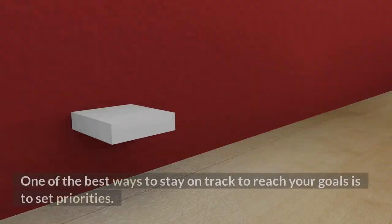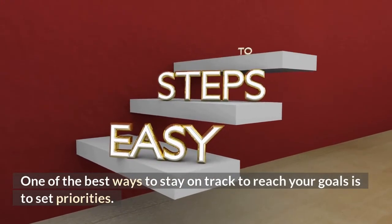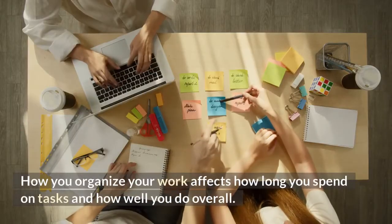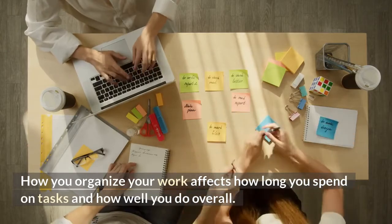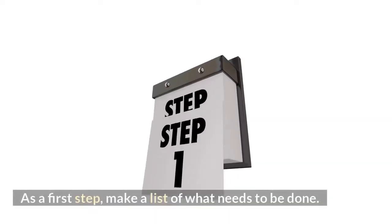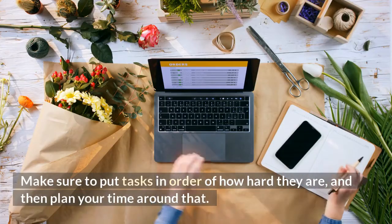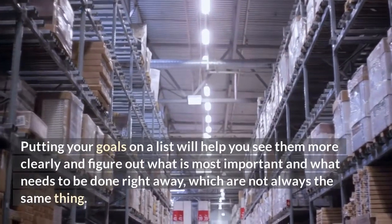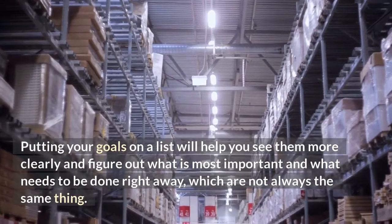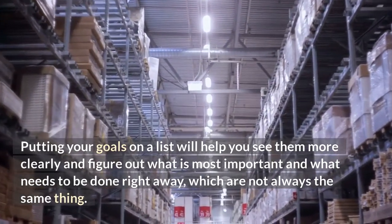10. Prioritize. One of the best ways to stay on track to reach your goals is to set priorities. How you organize your work affects how long you spend on tasks and how well you do overall. As a first step, make a list of what needs to be done. Put tasks in order of how hard they are, and then plan your time around that. Putting your goals on a list will help you see them more clearly and figure out what is most important and what needs to be done right away.